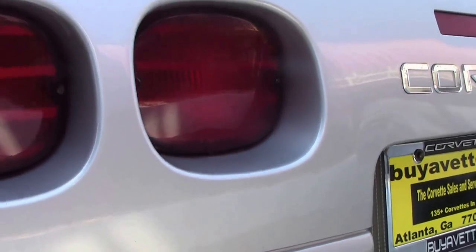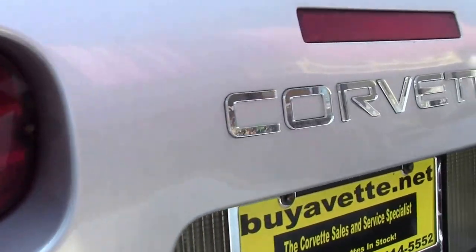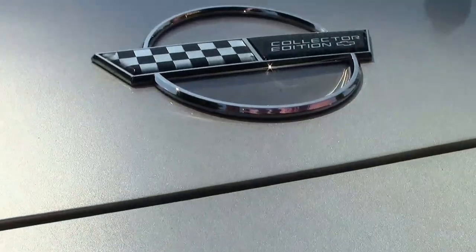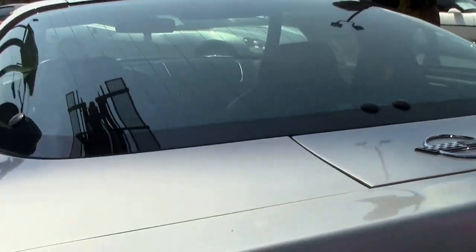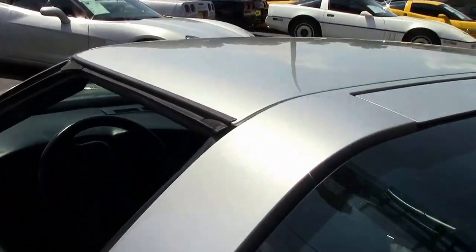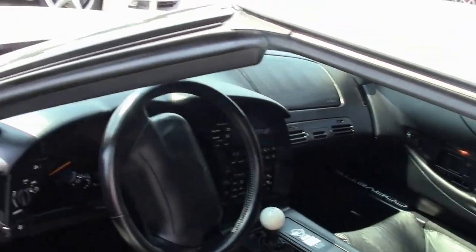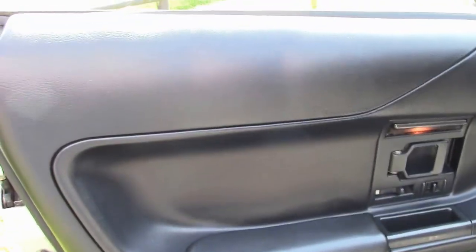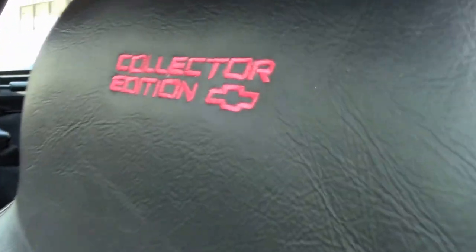As you can see, overall condition is very good. The top comes out, and as we check out the interior you can see the door panels look very normal and good, seats in good shape. This is a six-speed manual transmission with dual power sports seats.